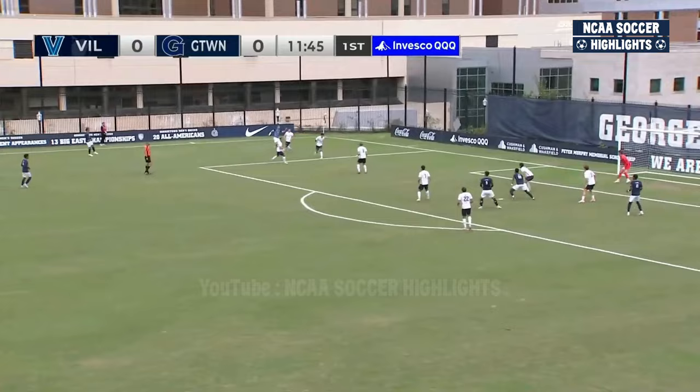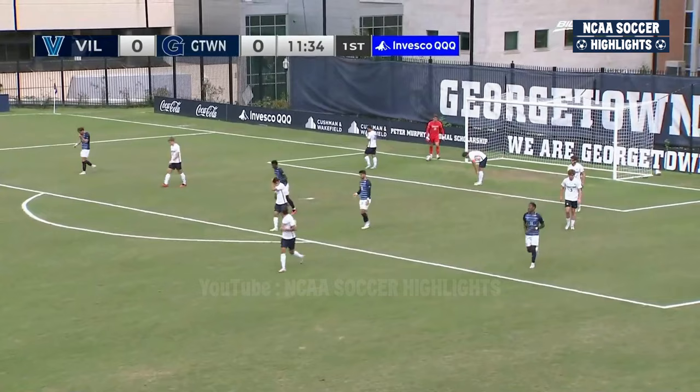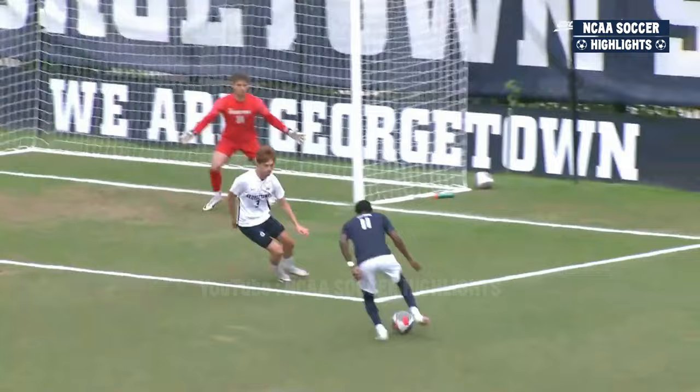Looping ball into a danger area, falls to Johns. Left-footed shot headed just over. And Villanova has the best chance of the match. It was Joseph — the freshman Belmar Joseph — finds himself about six yards from goal. Georgetown doesn't do well with the marking. I thought Johns would hit that first time.